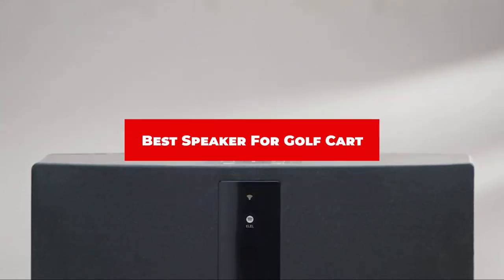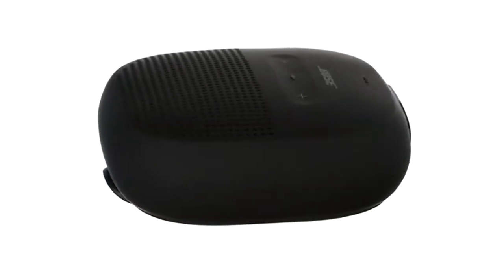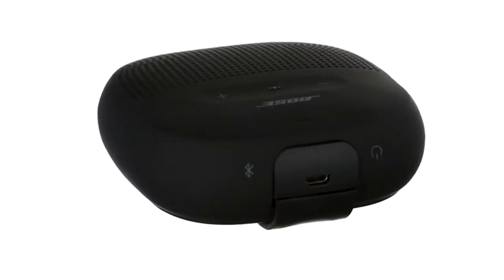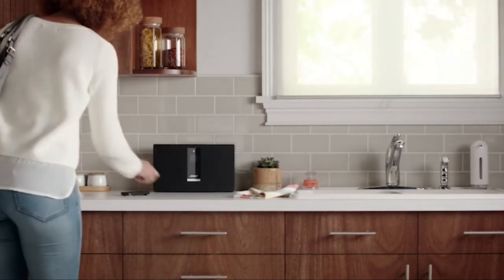If you're looking for the best speaker for a golf cart, here's a list you must see. We made this list based on our personal preference and sorted it based on their features, prices, quality, durability, and reputation of the manufacturers and customer feedback. Also, we've included options for every type of customer. So let's get started.